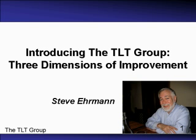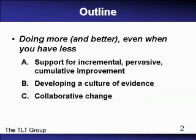Hi, I'm Steve Ehrman, Vice President of the TLT Group and Director of its Flashlight Program for the study and improvement of educational uses of technology.